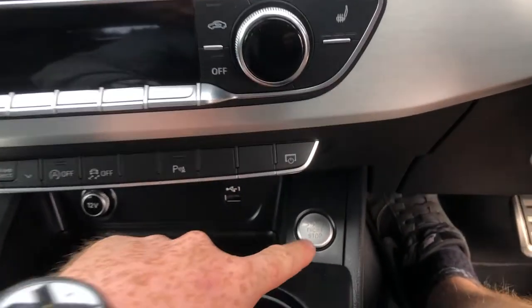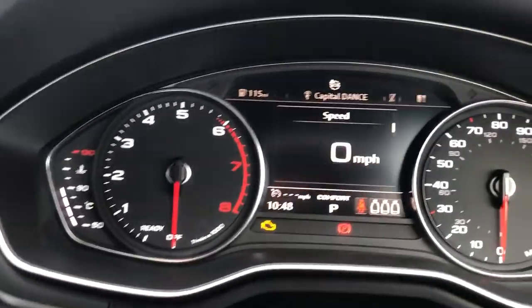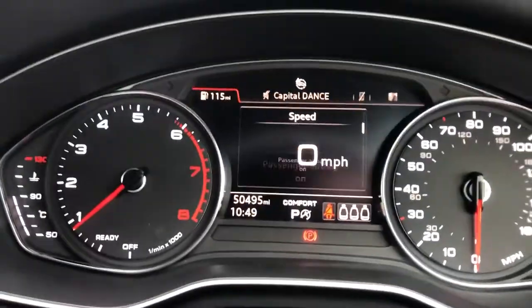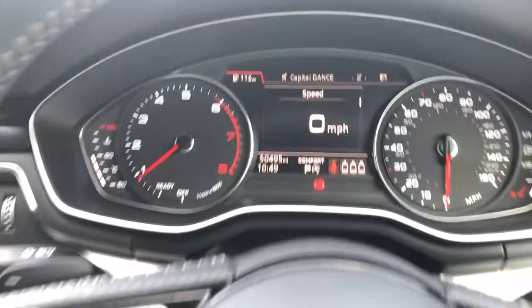To turn it on, it's very, very simple — click the start-stop button once, turn the music down, and you can see that is now initialised. Foot on the brake, press the button again, and on it goes. Really simple. No warning lights, no hazard lights, no issues at all.